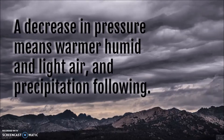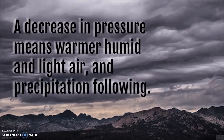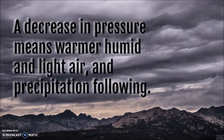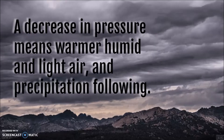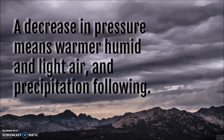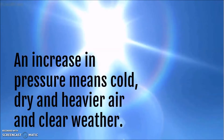Changes in air pressure give a simple but not always accurate way of forecasting the weather. A decrease in pressure means warmer, humid, and lighter air — if the air contains water, that means eventually it's going to condense into clouds and come down as precipitation. If there's an increase in pressure, that means cold, dry, and heavy air is coming with very little water, which means we're probably going to have very clear, sunny skies.